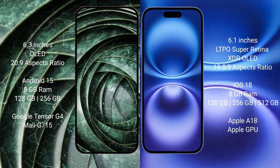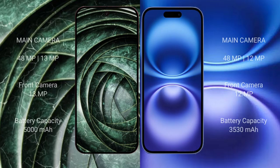The Google Pixel 9a runs on the Android 15 operating system, while the iPhone 16 runs on iOS 18. The Google Pixel 9a comes with 8GB RAM and 128GB or 256GB internal storage, powered by the Google Tensor G4 processor with Mali GPU. The iPhone 16 comes with 8GB RAM and 128GB, 256GB, or 512GB internal storage, powered by the Apple A18 processor with Apple GPU.